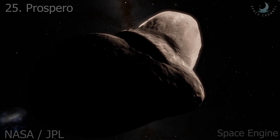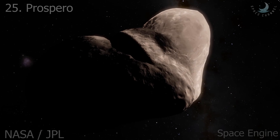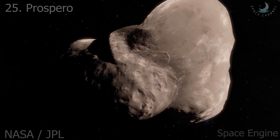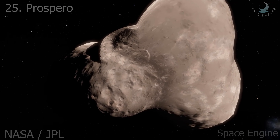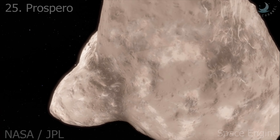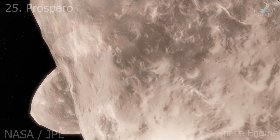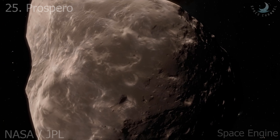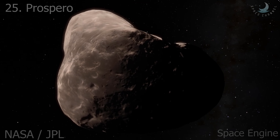Prospero is a relatively small retrograde irregular satellite of Uranus. The orbital parameters suggest that it may belong to the same dynamic cluster as Sycorax and Setebos, suggesting common origin. The satellite appears neutral gray in visible light. Its estimated mean radius is just 25 kilometers.